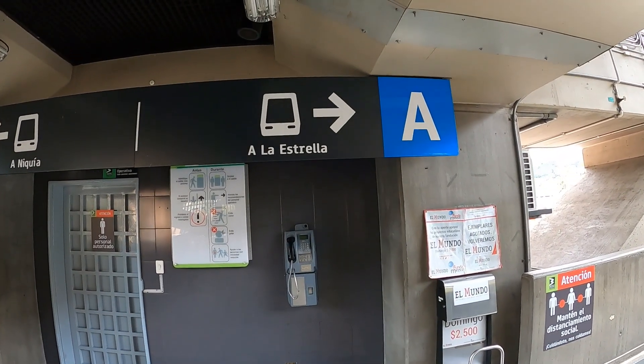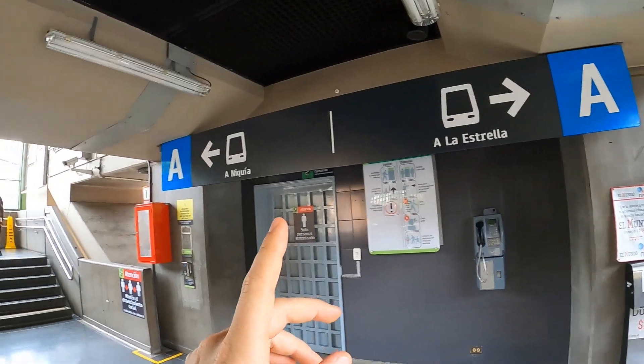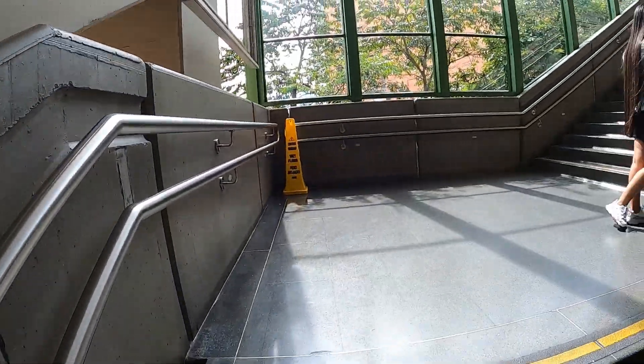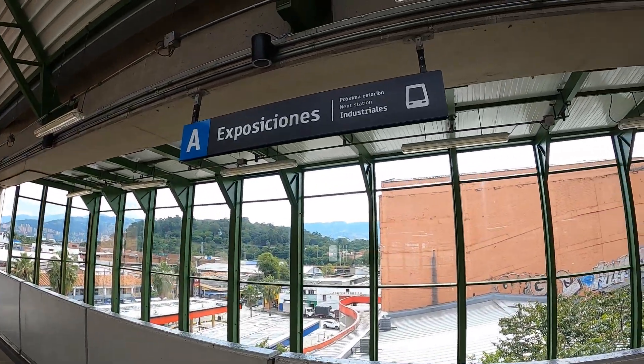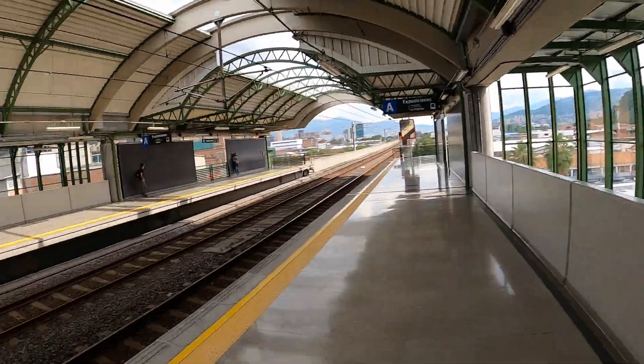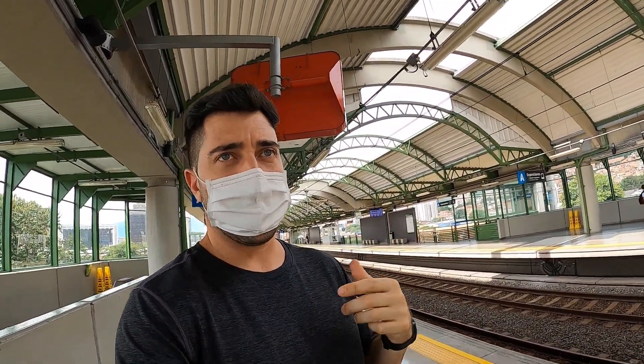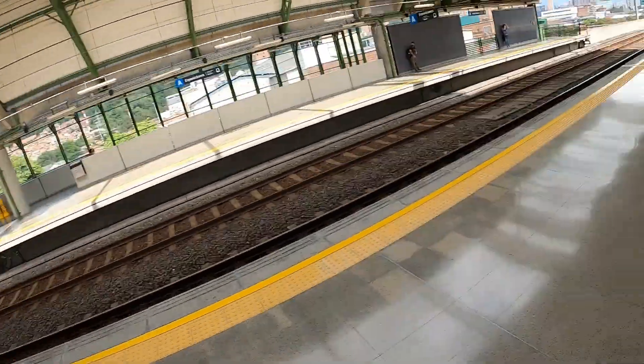To get to Envigado we need to go to La Estrella station — not the Kia, La Estrella. We're coming from Exposiciones. This is the station we're going from — Exposiciones. I'm gonna walk all the way down the platform to get on the last train. That's the best train to get on when you're going to Envigado. Stay tuned.